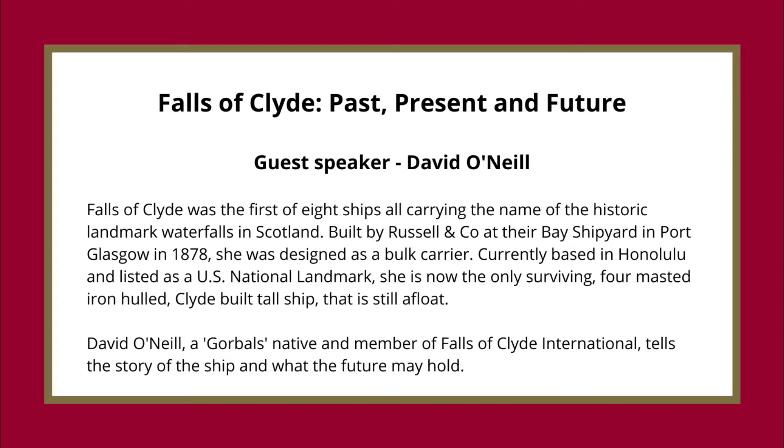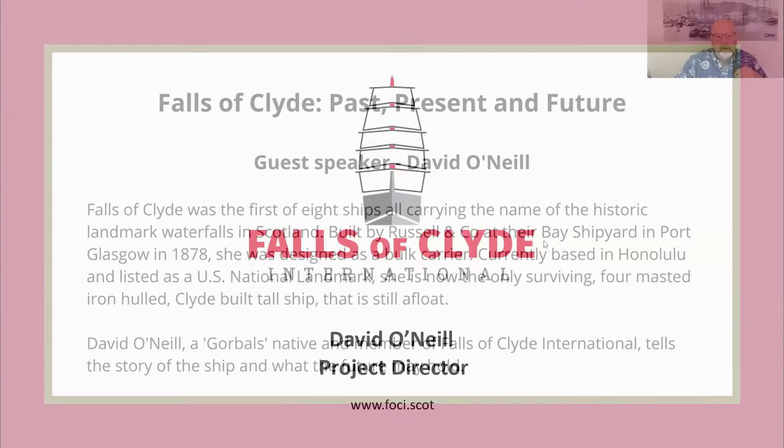David O'Neill, a Gorbals native and member of Falls of Clyde International, tells the story of the ship and what the future may hold.